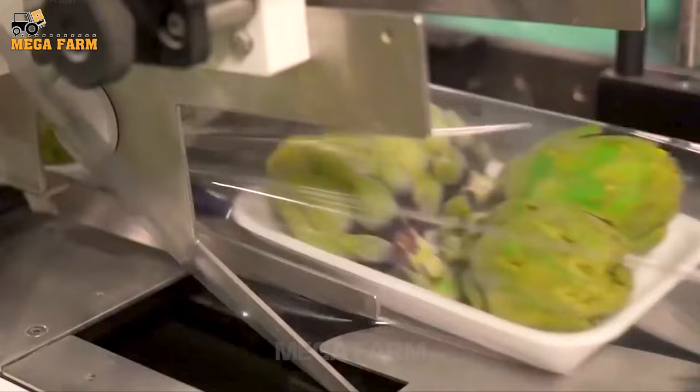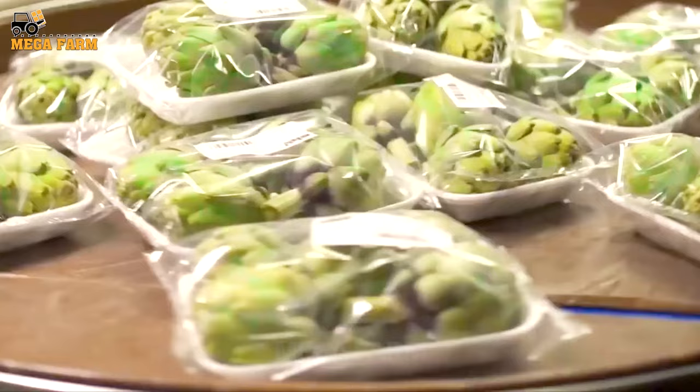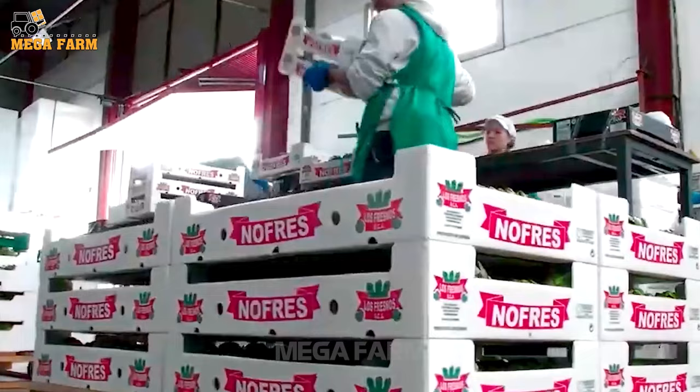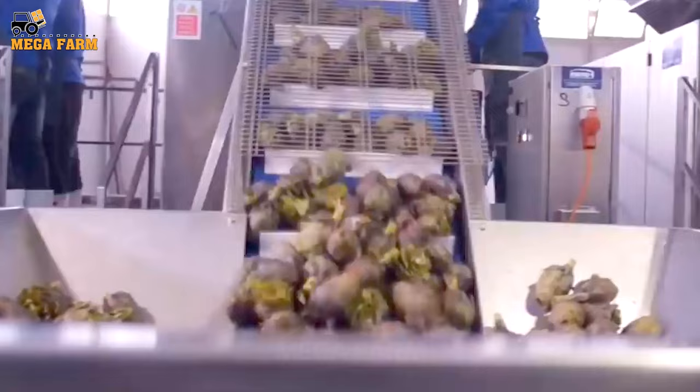The qualified fruits are placed in boxes by workers, then put through the packaging machine and stored carefully in sealed plastic bags. Finished products should be stored in a dry place at a temperature not exceeding 30 degrees Celsius, away from direct light. Each small box is placed into a large box and transported to the place of consumption.